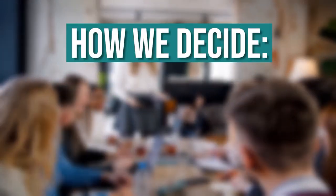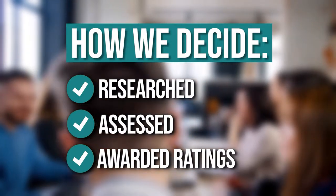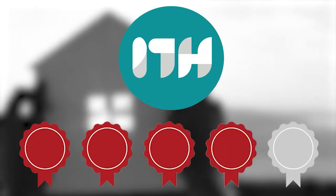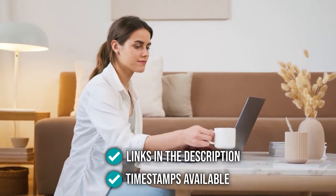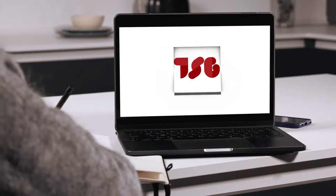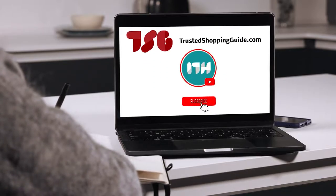The team at trustedshoppingguide.com have researched, assessed, and awarded ratings to all the bunk beds that will be presented in this video. We have selected our top rated options so that you will be able to decide on the ideal choice. To help you further, there are timestamps and direct links to all the products in the description below. Be sure to visit our website at trustedshoppingguide.com for more of our research, or alternatively, subscribe to this channel for regular updates.